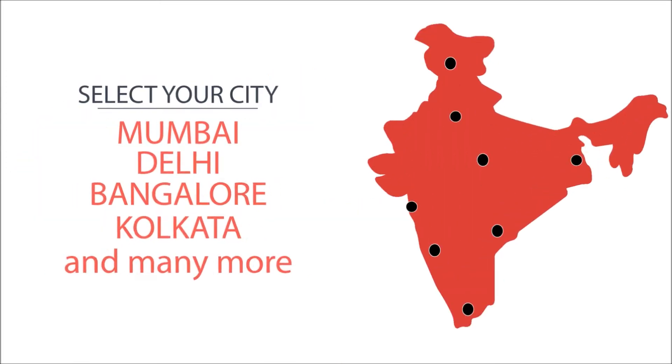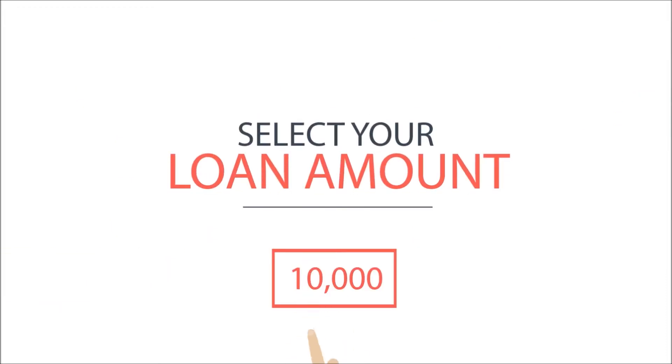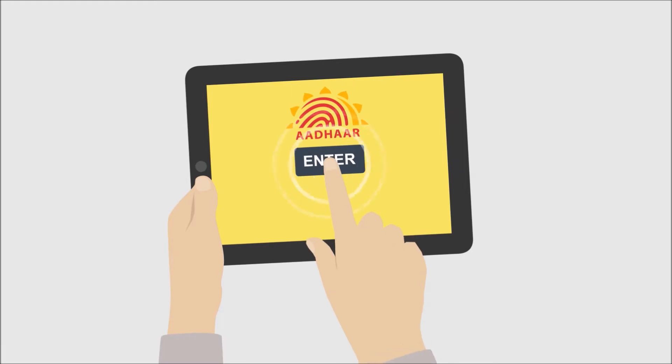Select your city. Select your loan amount that you require, from 1000 to 10,000. Enter your Aadhaar card details.